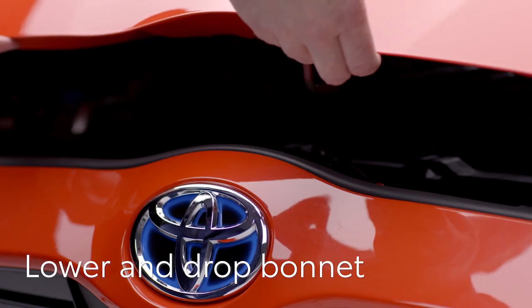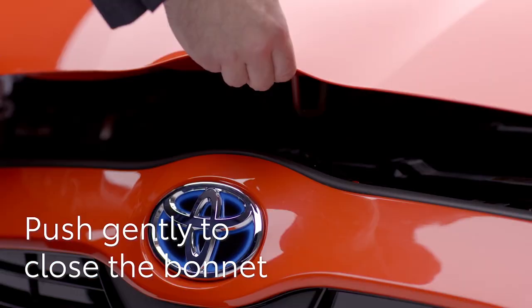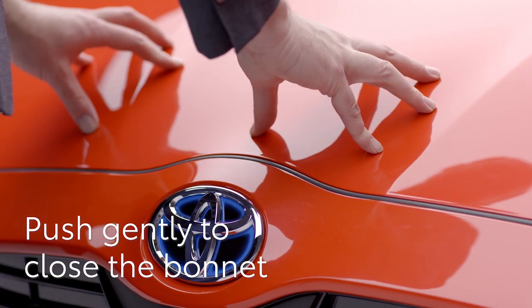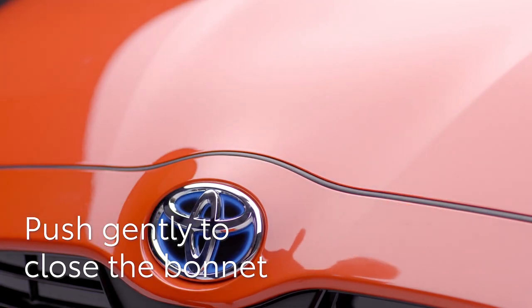Hold the bonnet and replace the support rod in its original position, making sure it's clipped in place. Lower the bonnet to around mid-height and let it drop — it should lock in place. If it doesn't, gently push on the edge until you feel it catch.